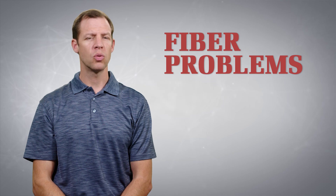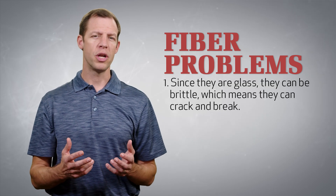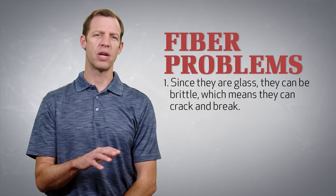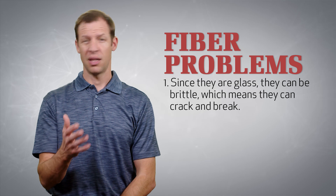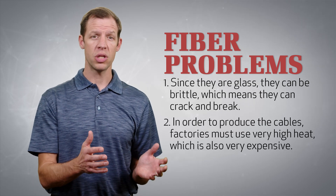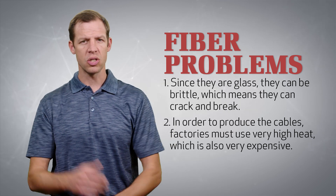But there are some problems with these cables. First, since they're glass, they can be brittle, which means they can crack and they can break, and digging up the cables and replacing the broken ones is lots of times very expensive. And second, in order to produce the cables, factories must use very high heat, which is also expensive.